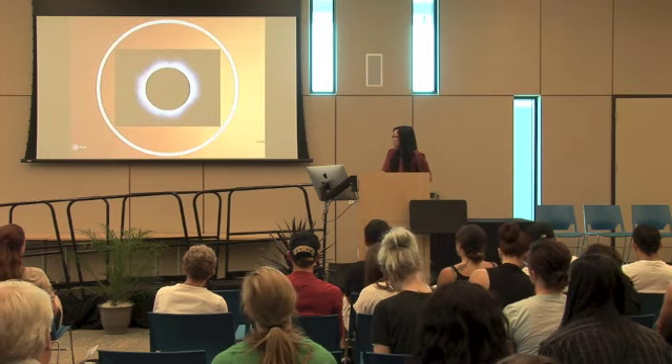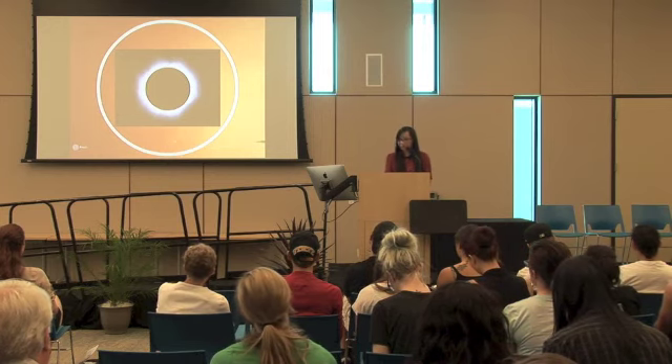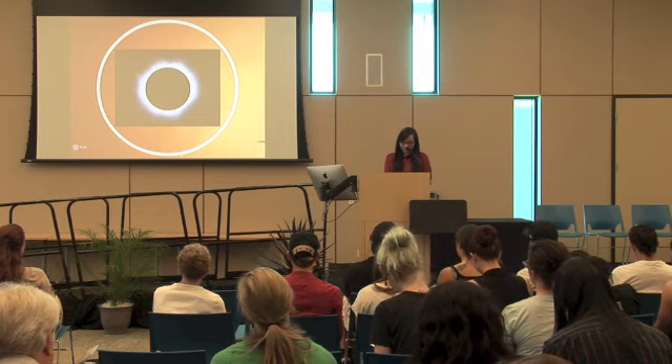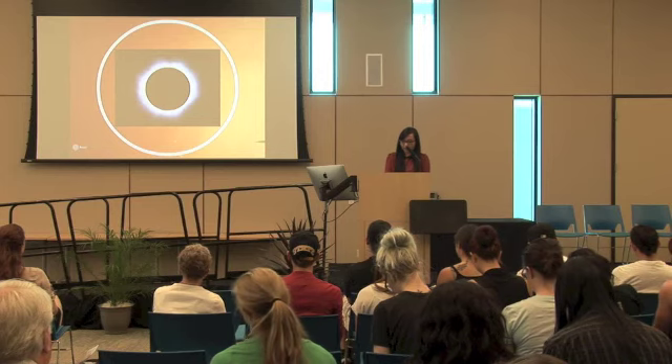The outside layer of the sun is called the corona, which means 'crown' because it looks like there's a shiny crown around the sun. It is actually 300 times hotter than the surface, and it's a collection of ionized gases around the sun.